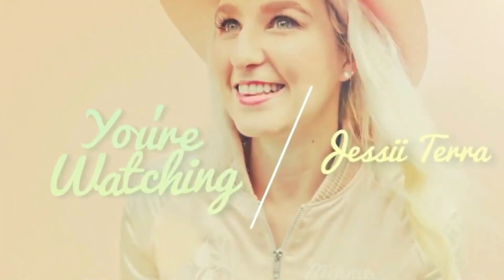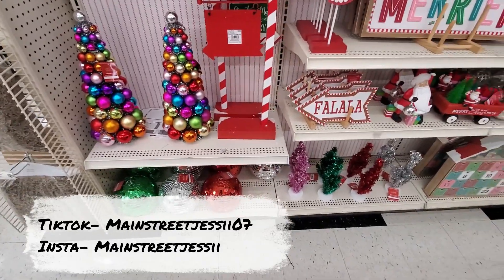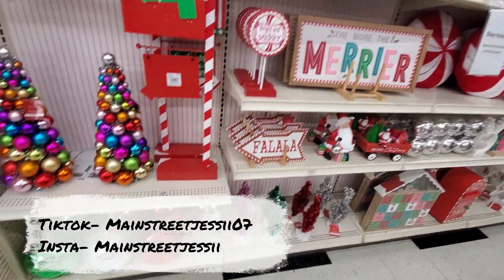Hello, my friends, and welcome to Michael's Winter Wonderland. It's time for another Christmas video. Welcome to Michael's, where the disco balls are shimmering and shining.